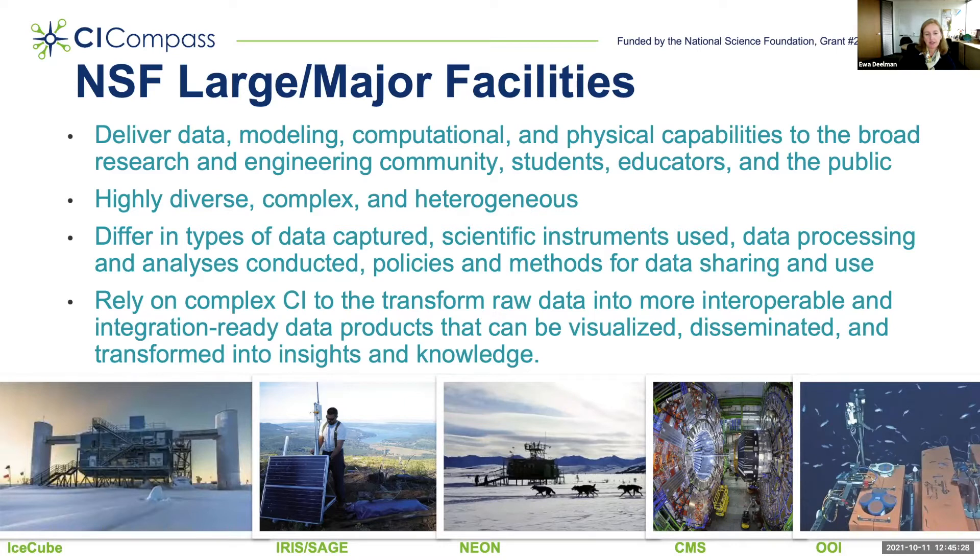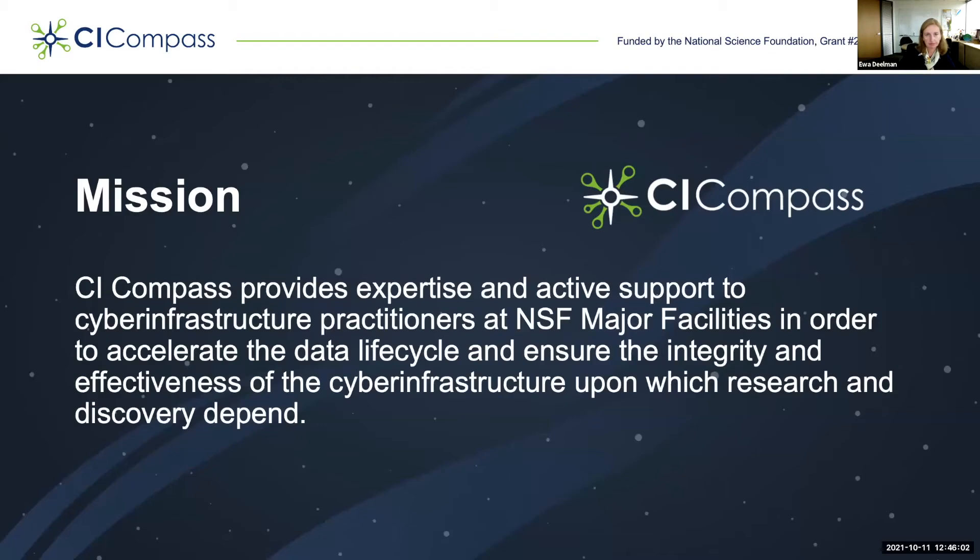These different facilities are very diverse. They differ in the type of data they capture, the scientific instruments they use, the data processing and analysis they perform, and also the policies and methods for data sharing and use. One thing they have in common is that they rely on very complex cyberinfrastructure to transform raw data into more interoperable and information-ready products that can be visualized, disseminated, and transformed into insights. The mission of CI-Compass is to serve these large facilities, providing expertise and active support to cyberinfrastructure practitioners at NSF major facilities in order to accelerate the data lifecycle and ensure the integrity and effectiveness of the cyberinfrastructure upon which research and discovery depend.